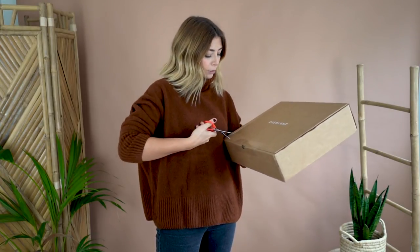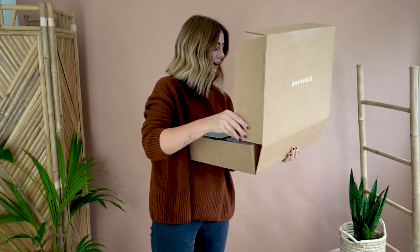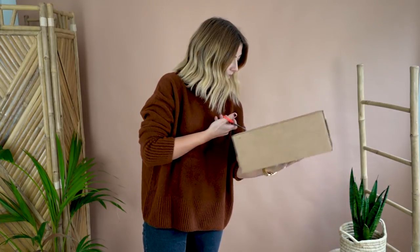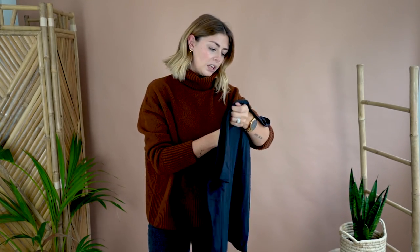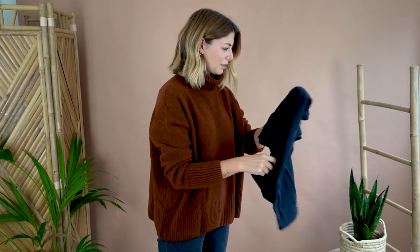Right, so I have box number one here — I'm going to try and open this one-handedly. I've opened the wrong one, so let's ignore that. This is the box I wanted to open, because I want to open these in the order that they arrived, as that makes sense to me.